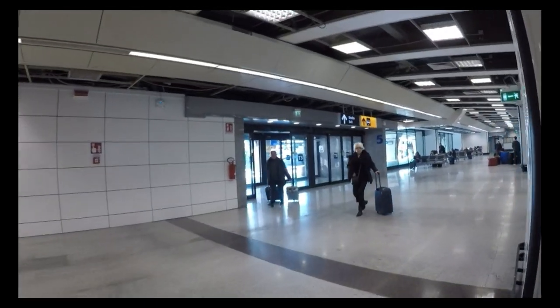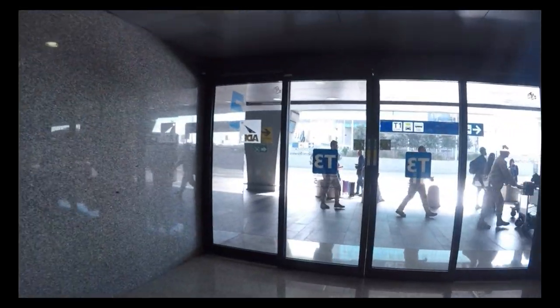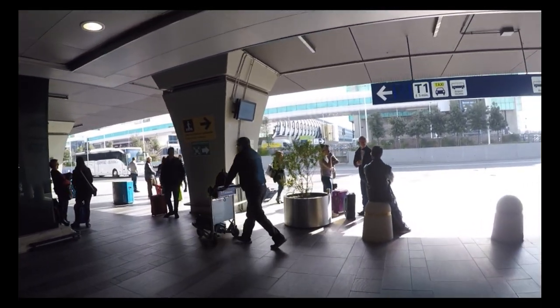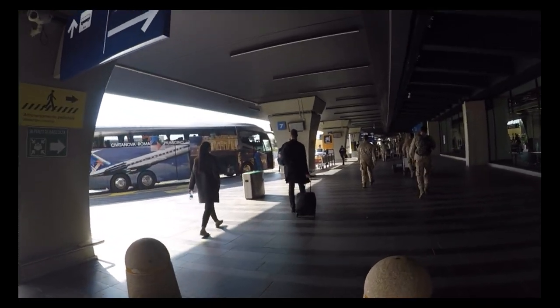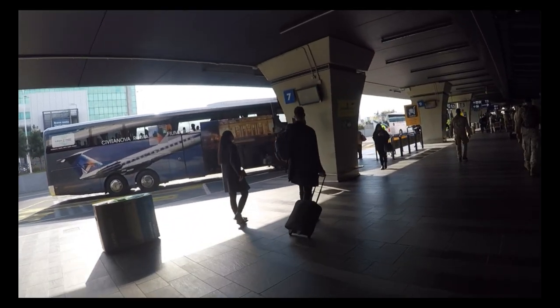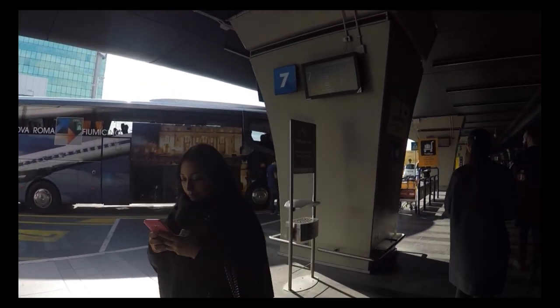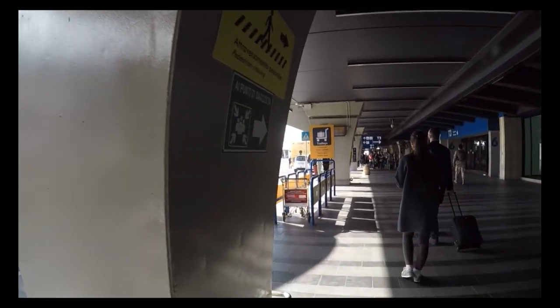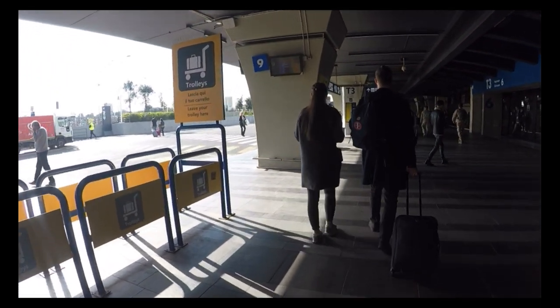All the way at the end, you pop out these doors and there are the buses. It's a little confusing because the buses that go to Termini station are mixed in with some other buses — there are charter buses and so on. Just keep walking until you see the ticket stands and booths for the buses that go to Termini.